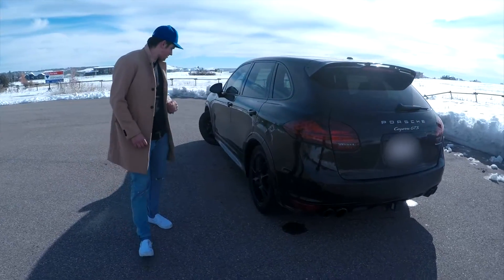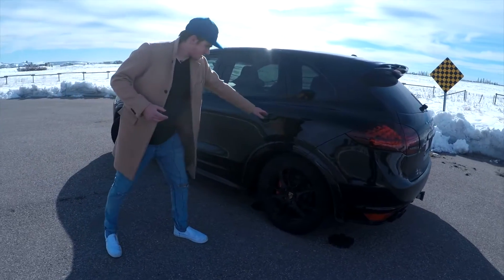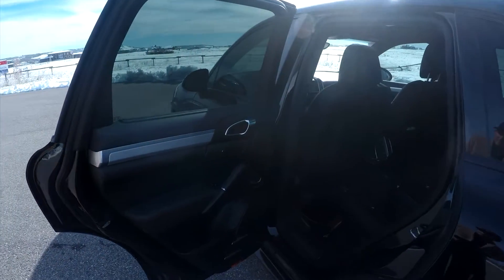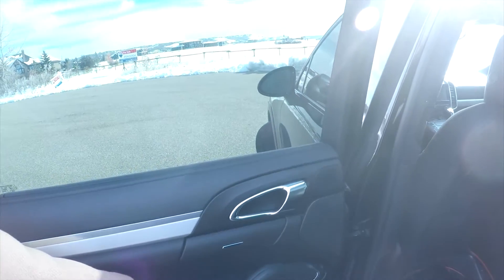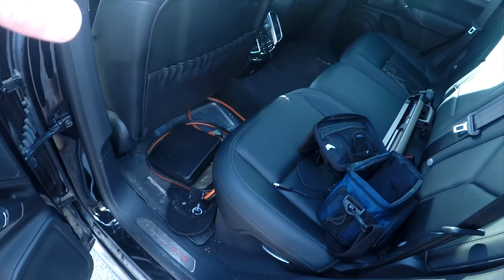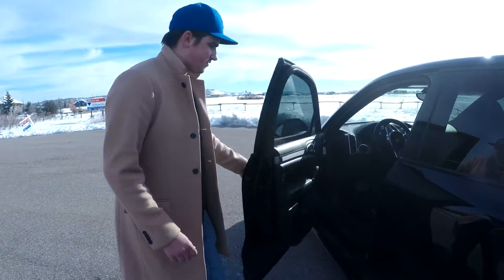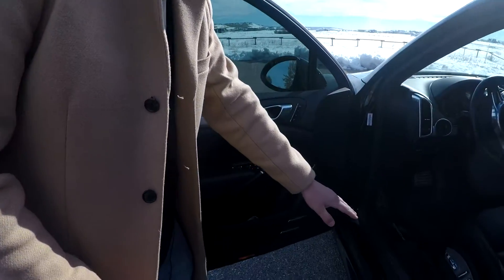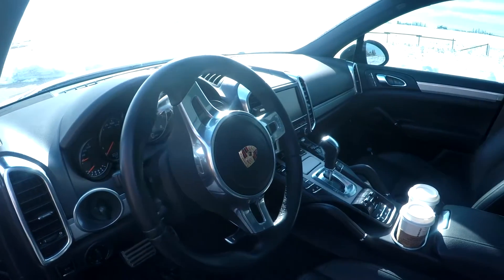Moving to the other side of the car for a quick glimpse at the interior. In the rear it's very spacious with plenty of room. We have nice automatic sun visors with the touch of the window switch, as well as the Cayenne GTS plaque down below and four-way climate control. Up front we have the same Cayenne GTS skid plates, a nice GT sports steering wheel, and a bunch of other goodies we'll go over a little bit later.